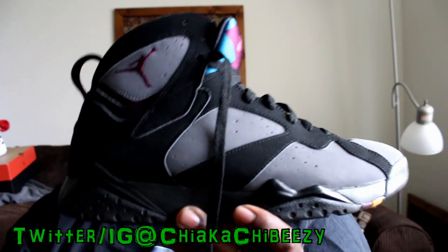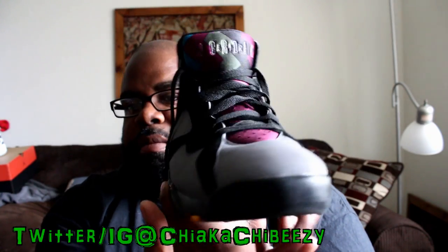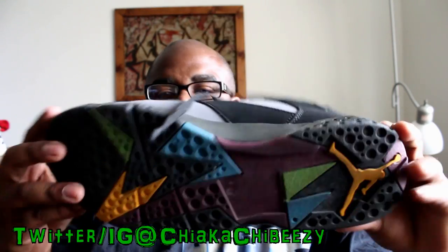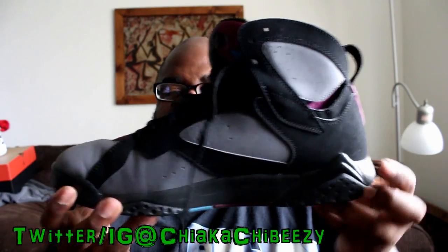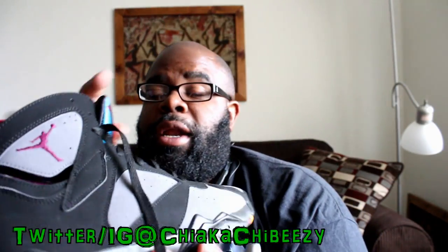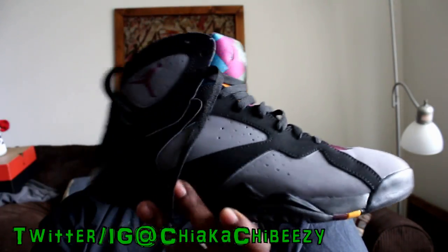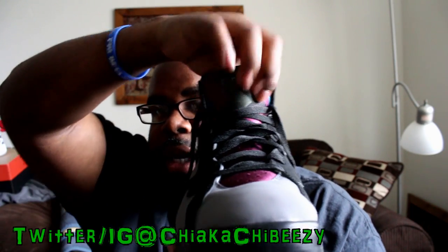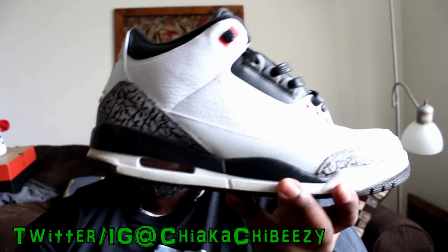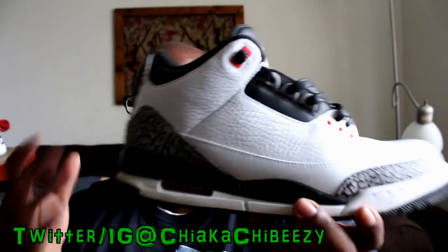Wednesday I finally decided to bring these out again — the Air Jordan 7 Bordeaux. Very sick shoe. These were the retros from last year, super hyped. They were closer to the OG with the slightly lighter outsole. I love my pair because the left shoe, which you can't see here, had a lot of red and yellow on the tongue.